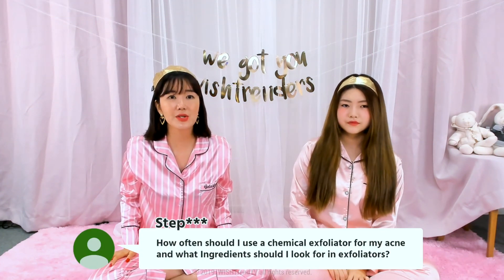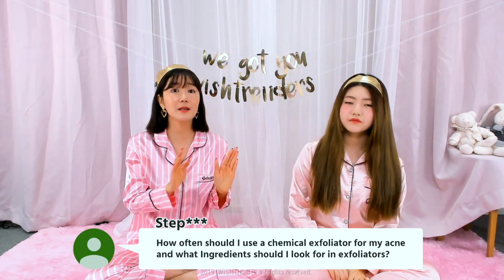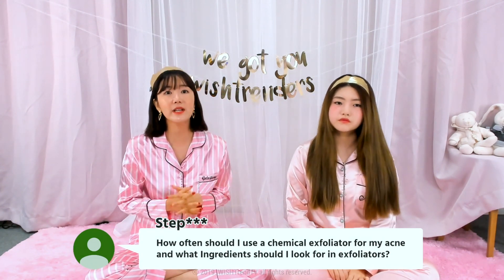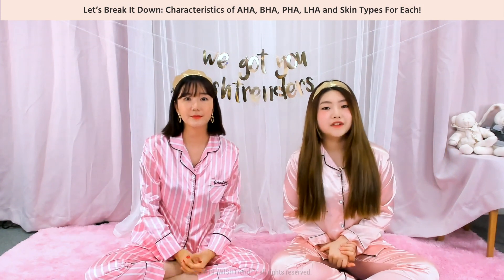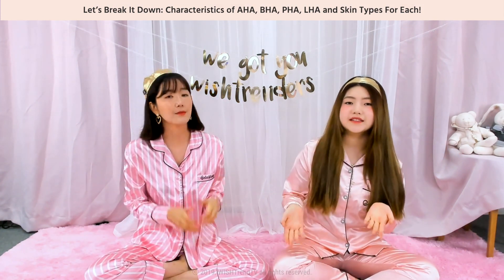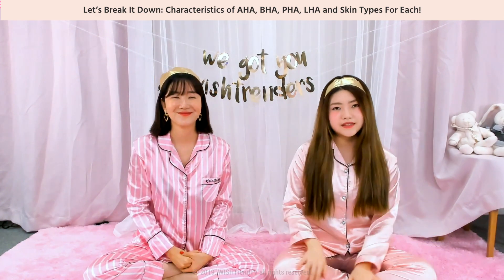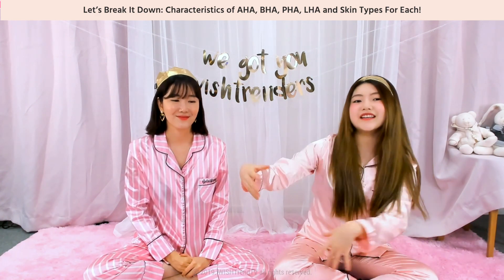How often should I use a chemical exfoliator for acne-prone skin, and what ingredients should I look for? Well, the chemical exfoliators we recommend today are all very mild, so you can use them every day. All the products we have here.